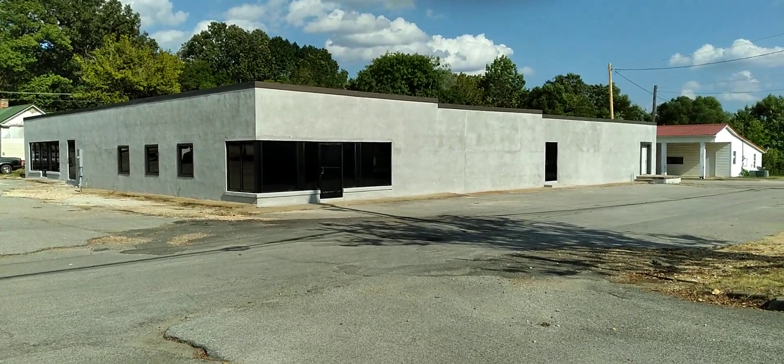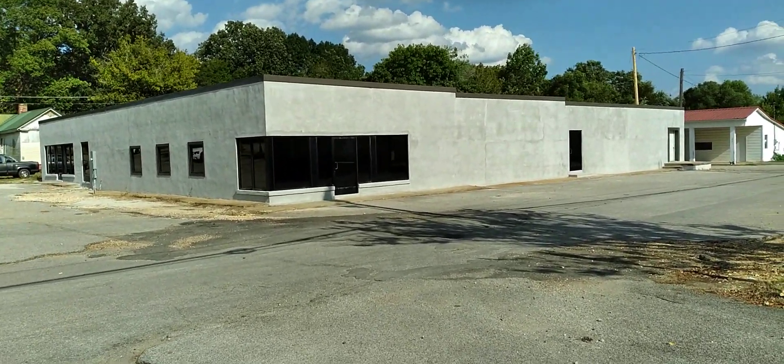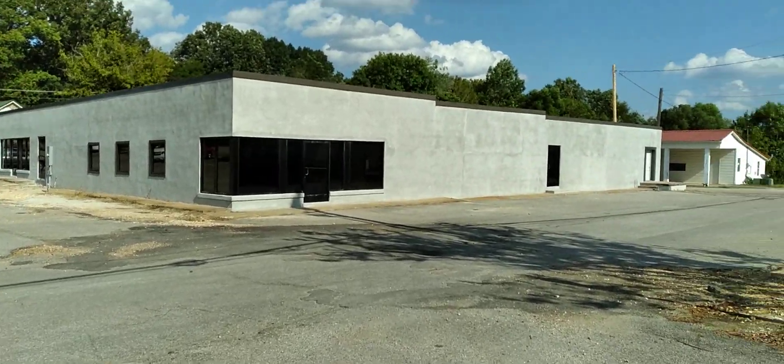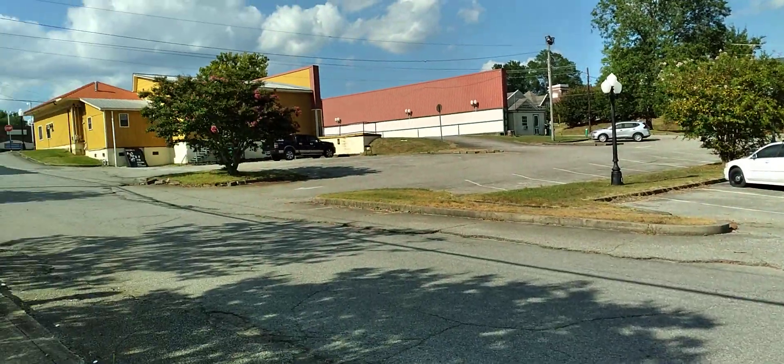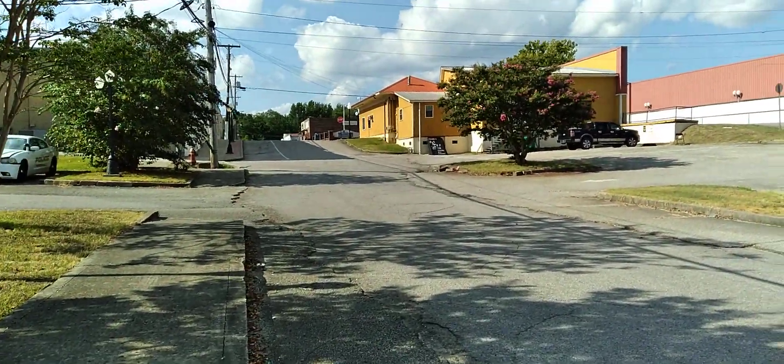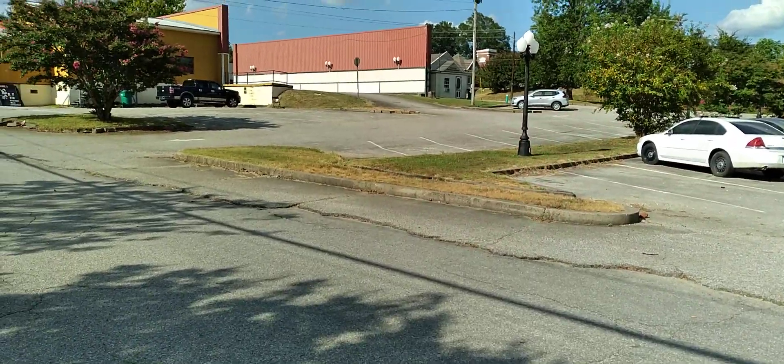Looks like 2nd Avenue here in Huntington, Tennessee is getting a facelift — a much-needed facelift, and it actually looks really nice. This is 2nd Avenue in Huntington, Tennessee, right behind Mallard's Restaurant.